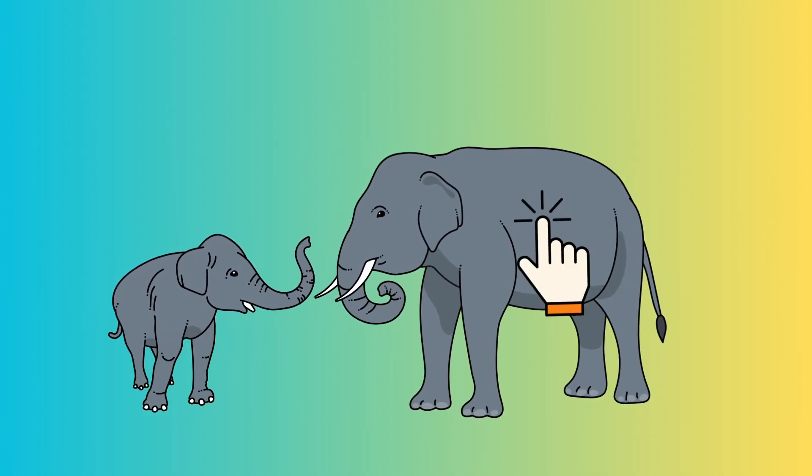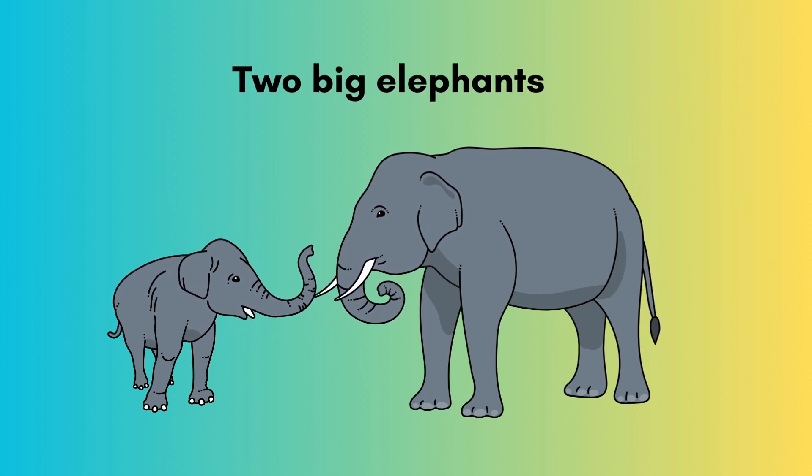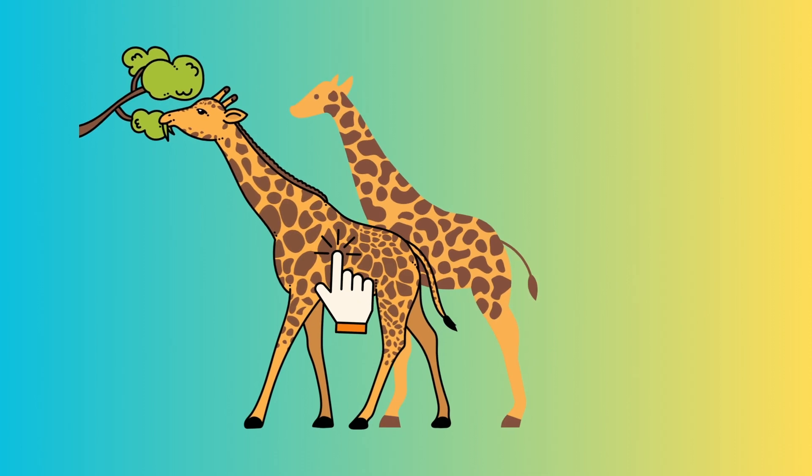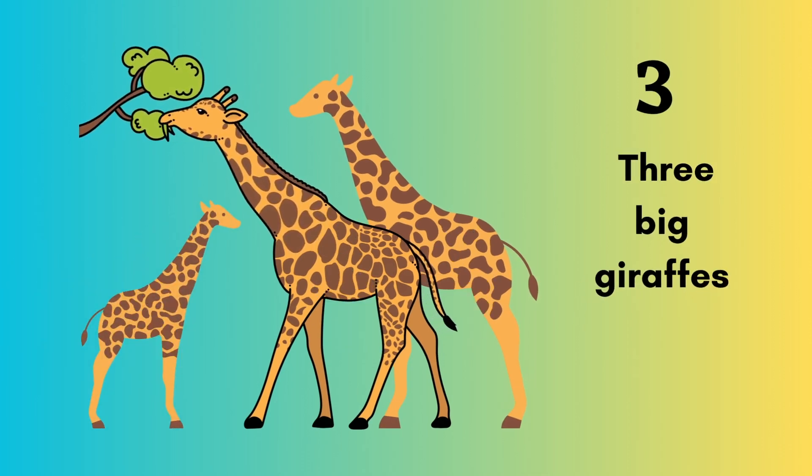One, two. Two big elephants. One, two, three. Three big giraffes.